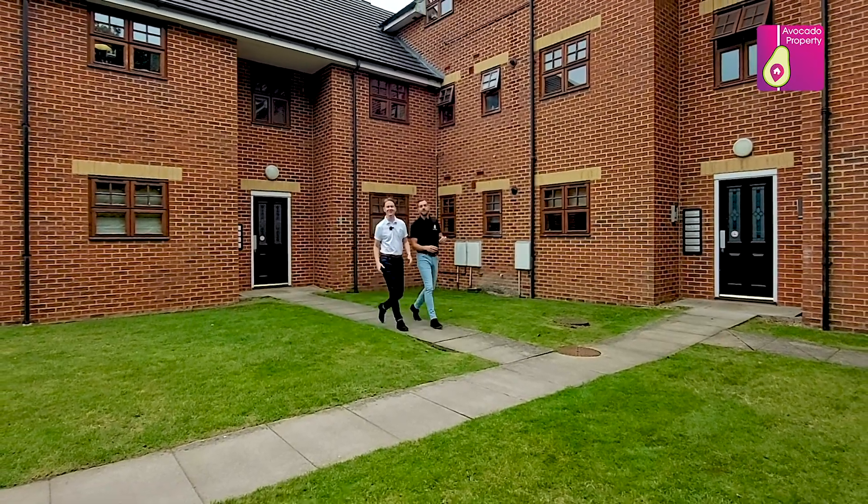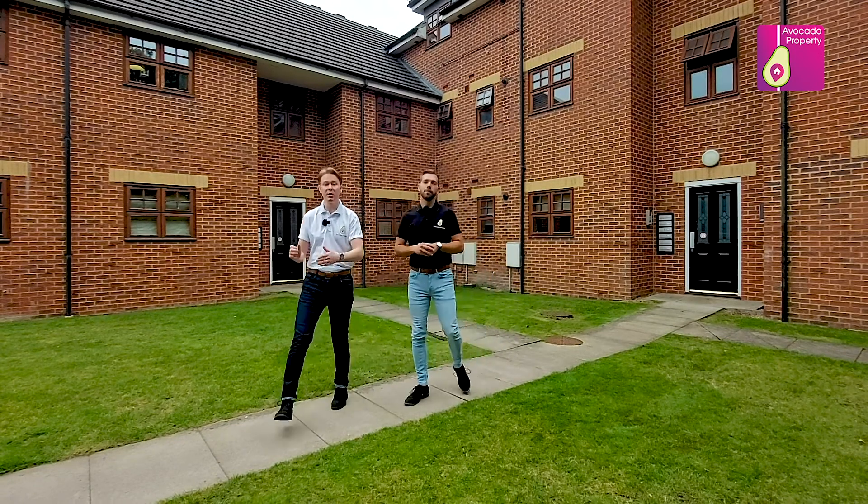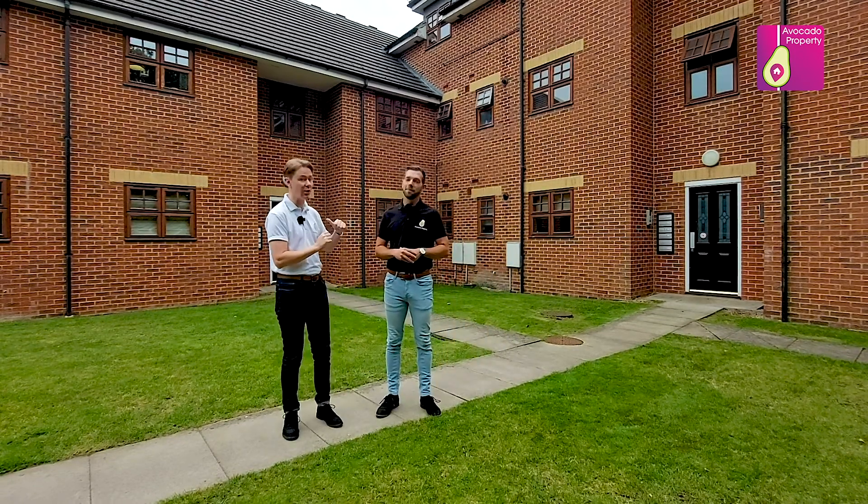Hi, it's Will and Mike from Will and Mike Estate Agents, and today we are delighted to show you a two bedroom, two bathroom ground floor apartment just behind me here in Holly Court.